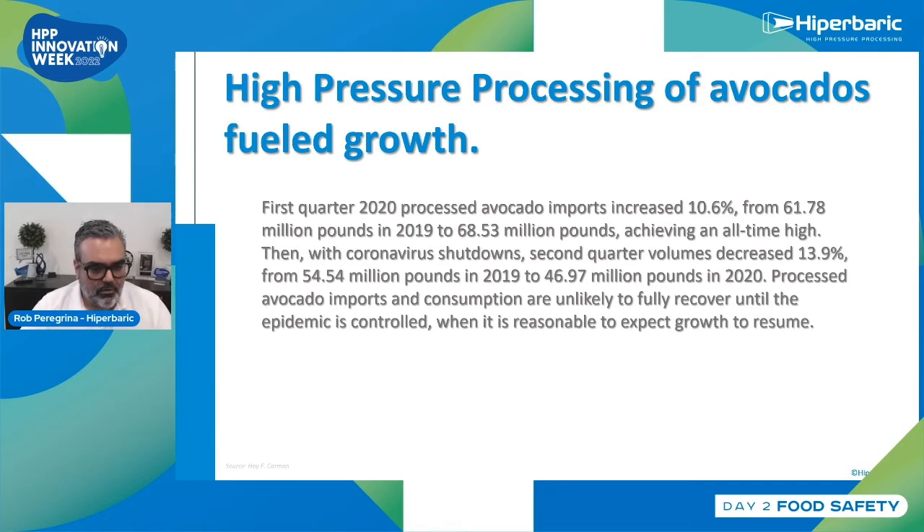With the coronavirus pandemic there were some challenges. In the first quarter of 2020, processed avocado imports increased 10.6% from 61.78 million pounds in 2019 to 68.5 million pounds, achieving an all-time high. When the coronavirus shutdown hit in the second quarter, volumes decreased 13.9% from 54 million in 2019 down to 46 million in 2020.